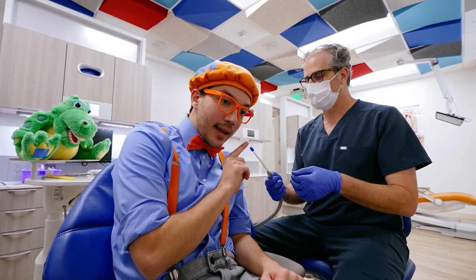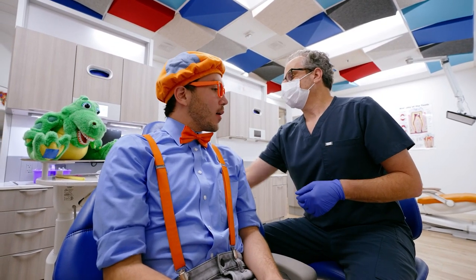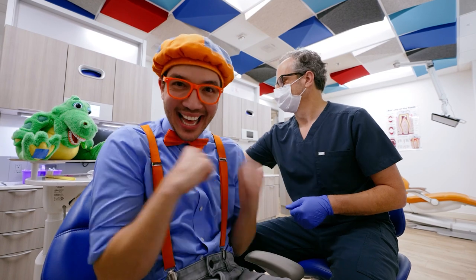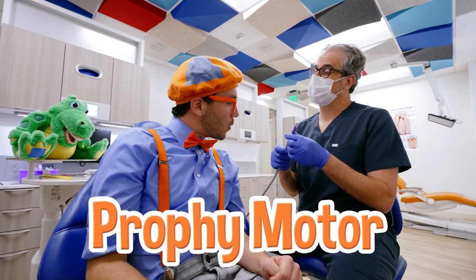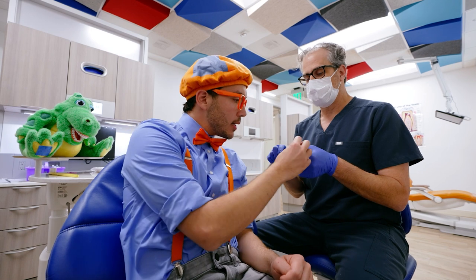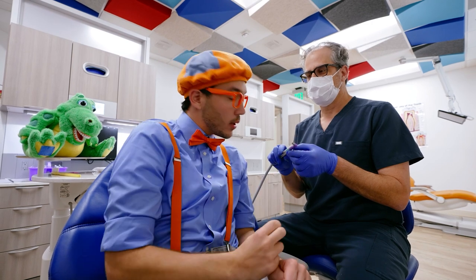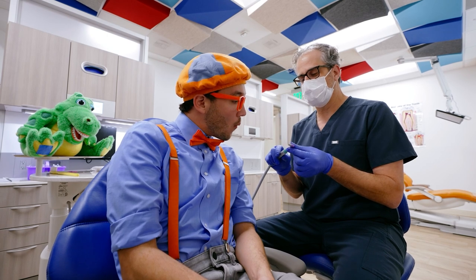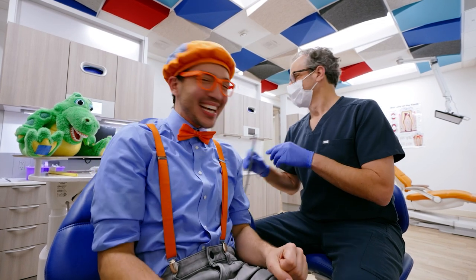And then to rinse your teeth, we have the water squirter. This is the water squirter, and it squirts a little water. And then for brushing teeth, we have the prophy motor. This is like an electric toothbrush, and if you feel it, it's really soft — it's so squishy. And this is called a prophy motor! When you turn it on, it makes a little motor noise, and it tickles your finger. It's so ticklish!